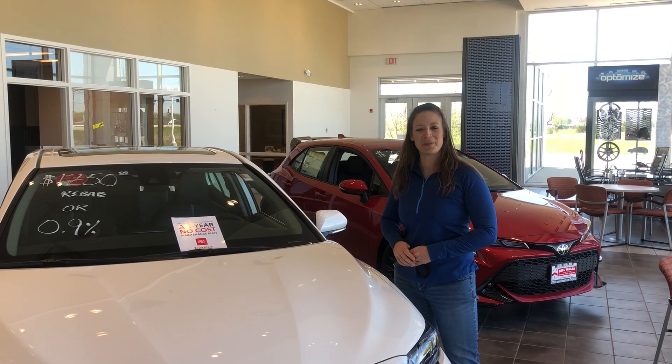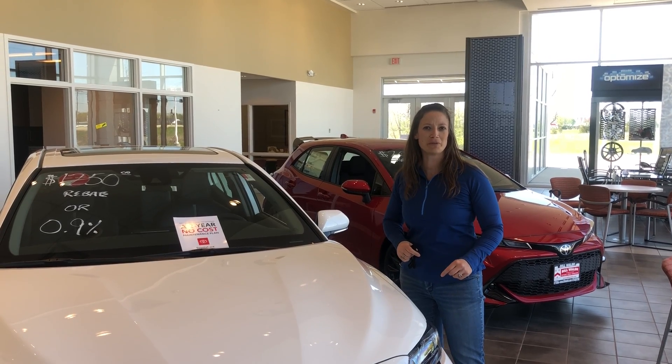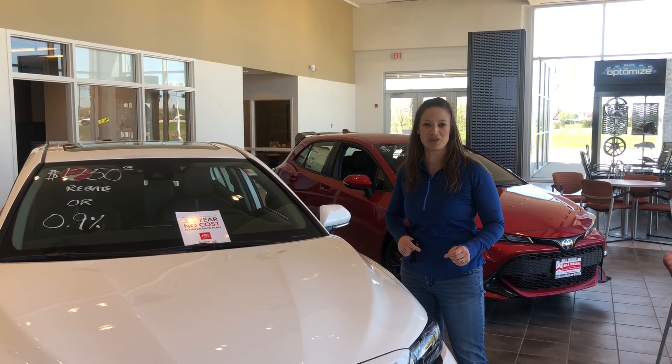Hey guys, it's Bridget from Bilbao Shadow Grove. As you know, we are going dealership to dealership, showroom to showroom, looking for some fun features on some new cars.